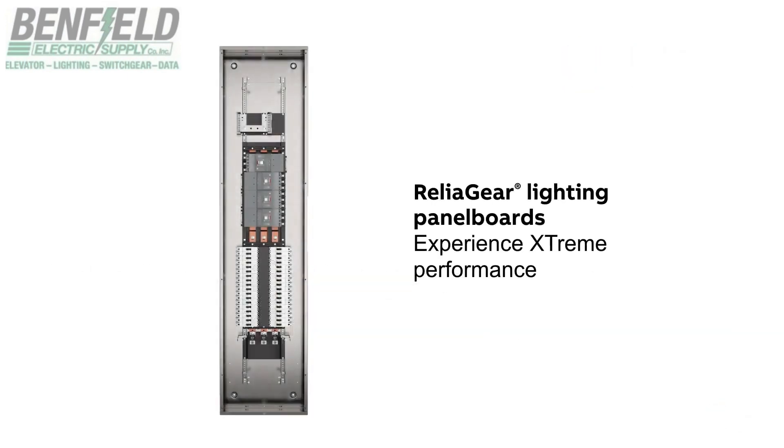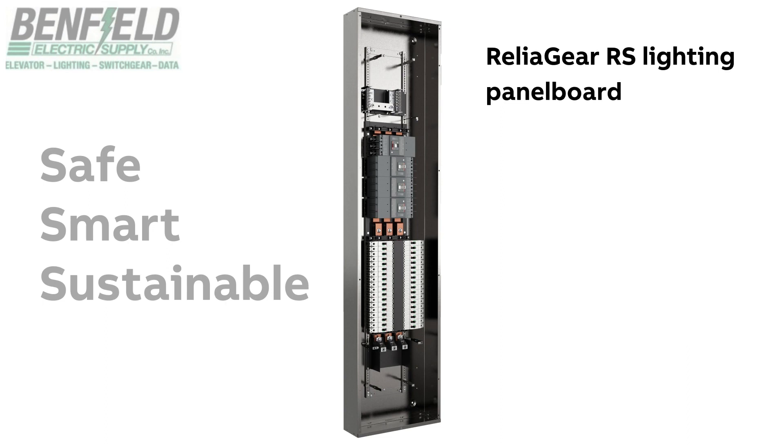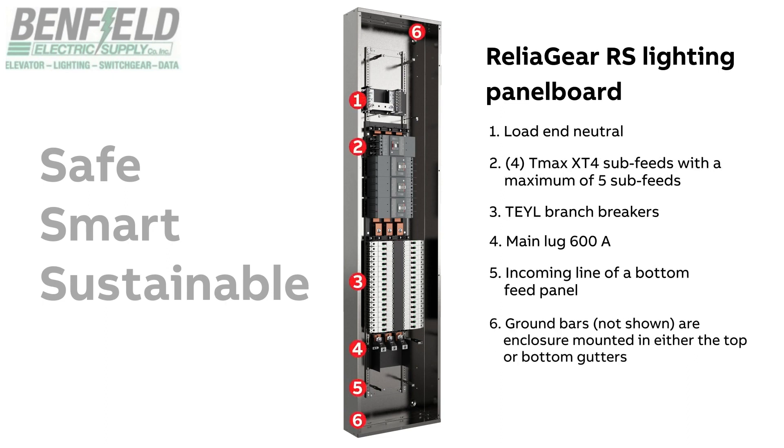Relygear lighting panel boards are the smart, safe, and sustainable solution to projects of any size. They feature greater versatility and flexibility to speed up installation and reduce labor costs.